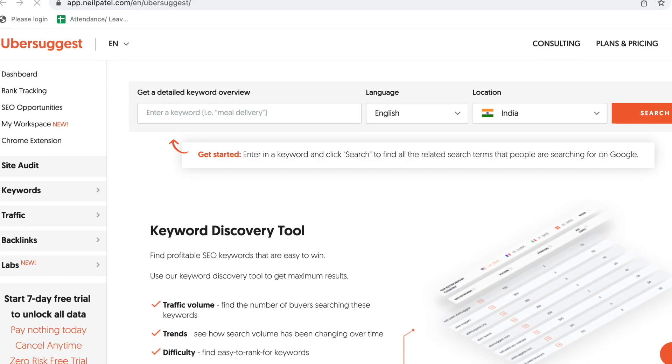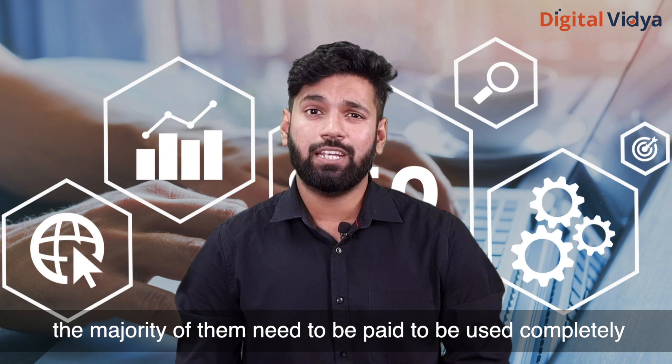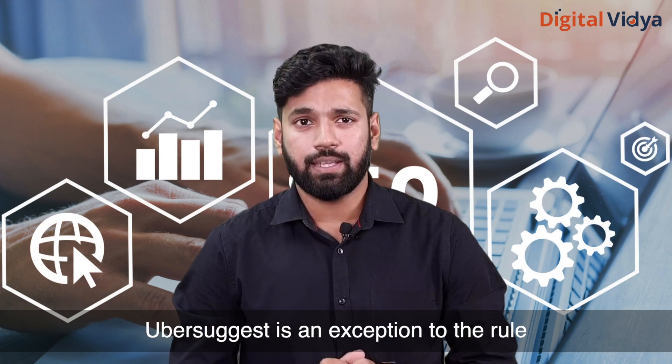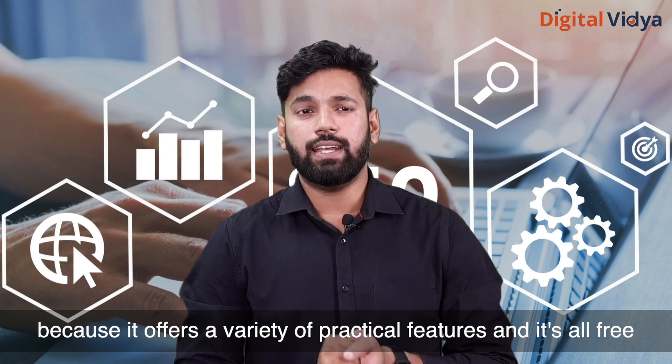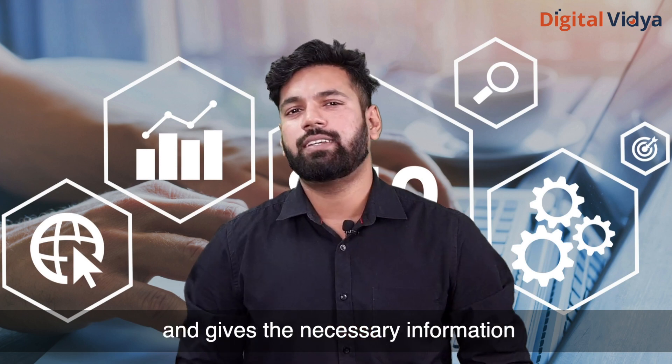Third: Ubersuggest. There are many keyword tools available to assist you in finding keywords and determining search volume. Unfortunately, the majority of them need to be paid to be used fully. Ubersuggest is an exception — it offers a variety of practical features and is completely free. The tool is simple to use and gives you the necessary information for keyword research.